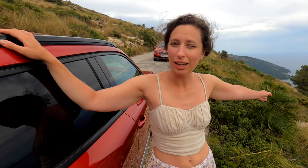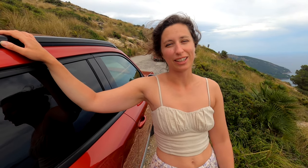We have just driven up to the top of the mountain and there are now spectacular views of the island and the ocean from up here.